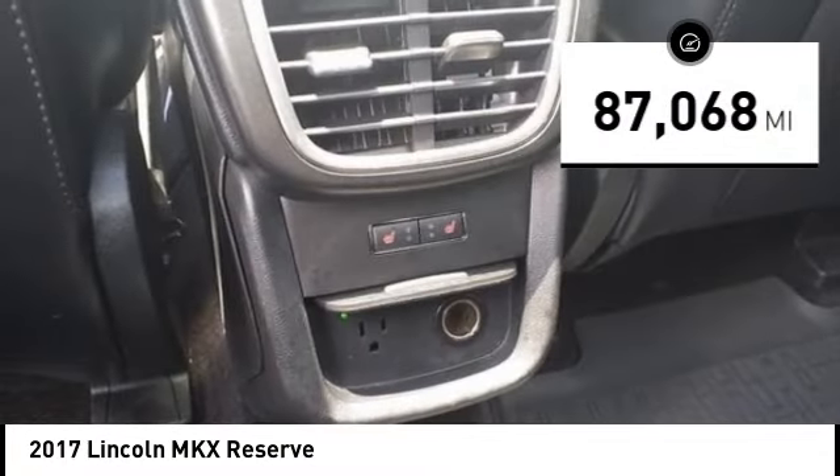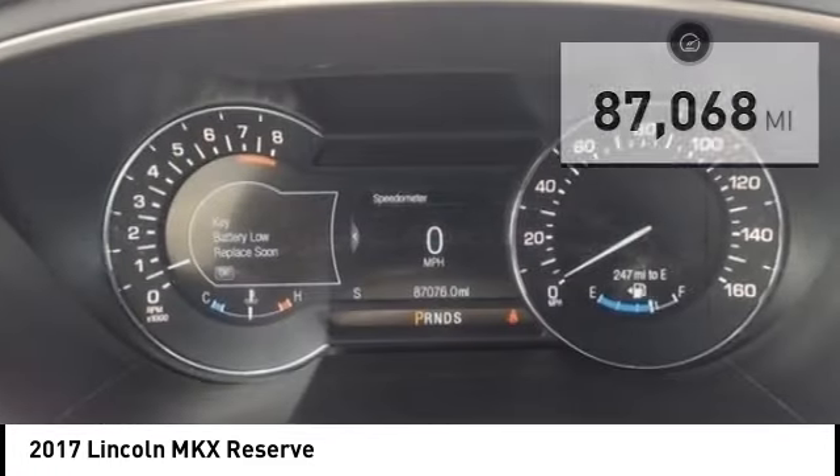This vehicle has less than 90,000 miles. Here are some of this vehicle's great options: